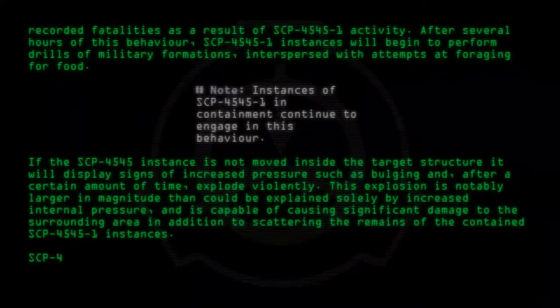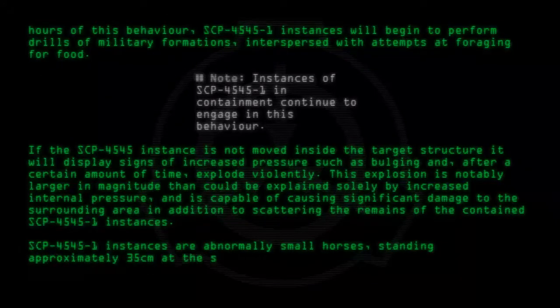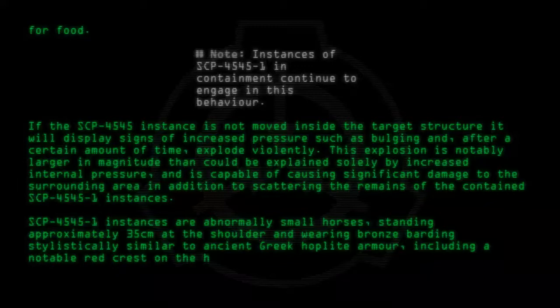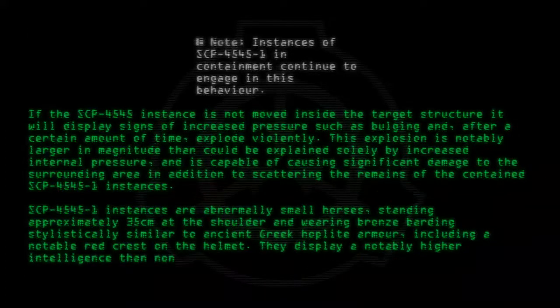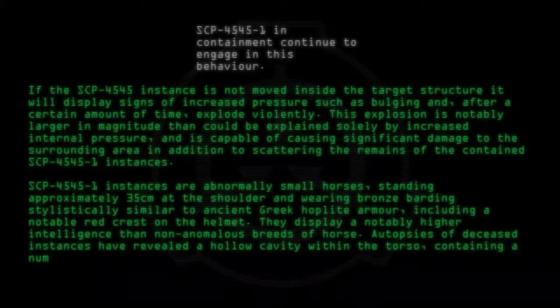SCP-4545-1 instances are abnormally small horses, standing approximately 35 cm at the shoulder, and wearing bronze barding stylistically similar to ancient Greek hoplite armor, including a notable red crest on the helmet. They display a notably higher intelligence than non-anomalous breeds of horse. Autopsies of deceased instances have revealed a hollow cavity within the torso, containing a number of partially animate wooden horse sculptures.